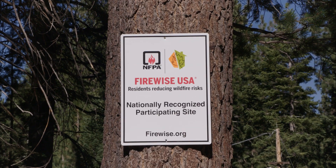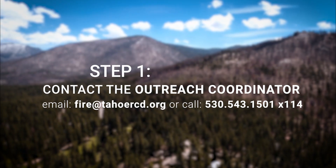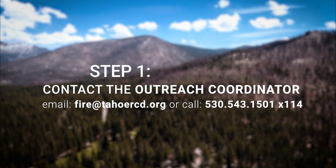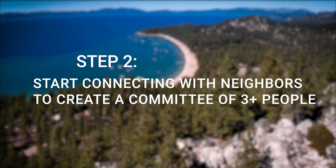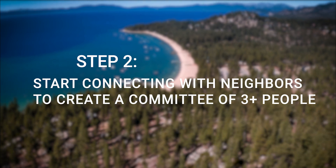If you are interested in becoming Firewise, here are the steps. Step one: contact the outreach coordinator at Tahoe RCD. Step two: start talking and connecting with neighbors to create a committee of three or more people.